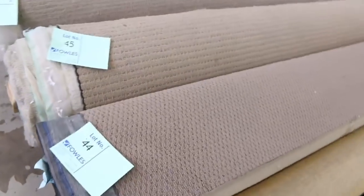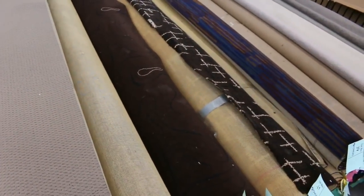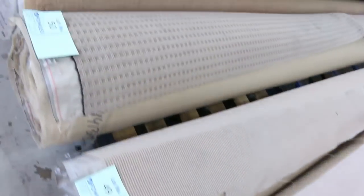We've got some nice wool twist piles and some pattern carpet there. If you're doing a theater room or maybe you want something with a bit of a feature, that's woven Axminster which would normally retail around $200 a meter. It could sell anywhere from $25 to $30 — I'm thinking $30 to maybe $40 a meter for that.